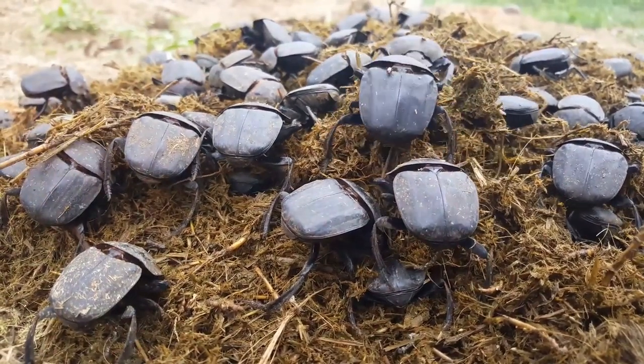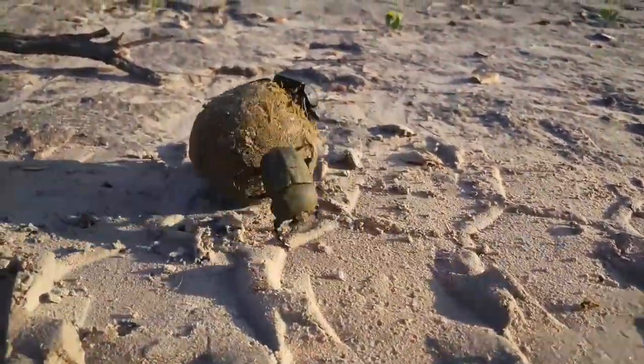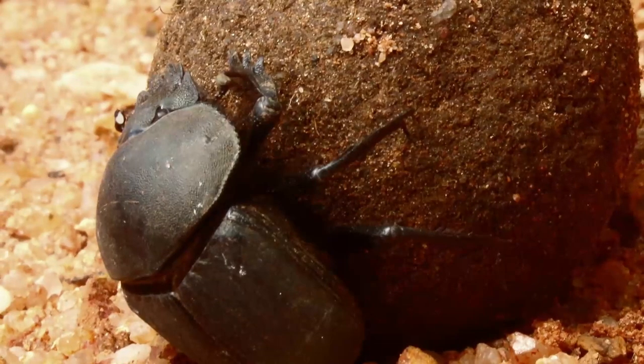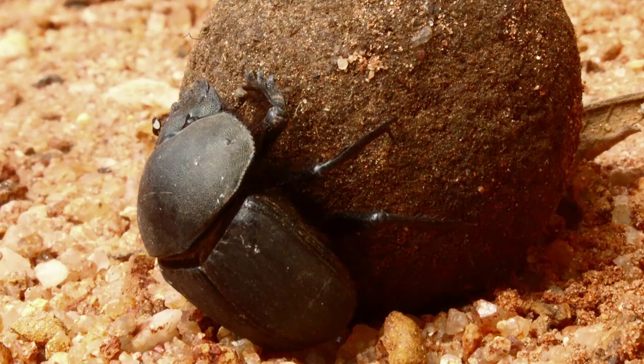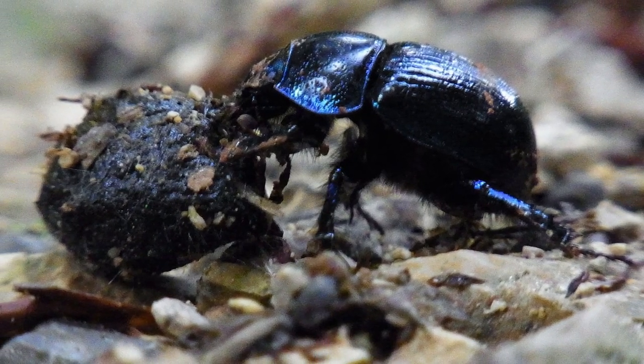Dung beetles come in various shapes, sizes, and colors. Their body mass and leg length can vary greatly, but what they all have in common is their remarkable strength. Despite their petite size, these creatures can roll up to 10 times their weight — that's like you or me pushing a car uphill with our bare hands.